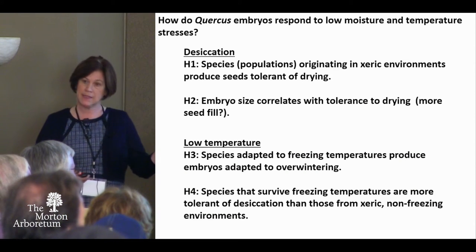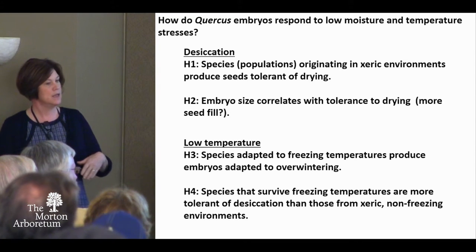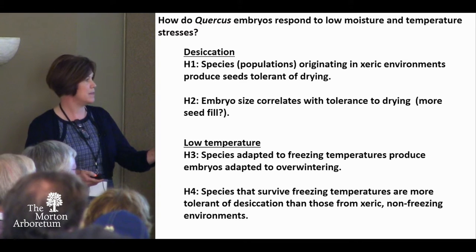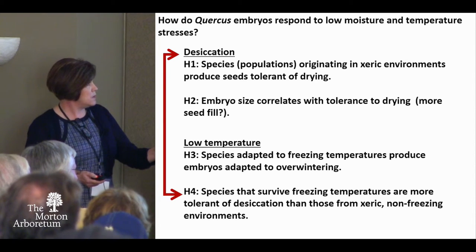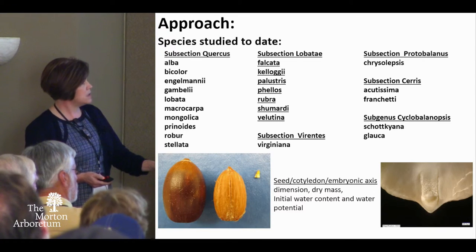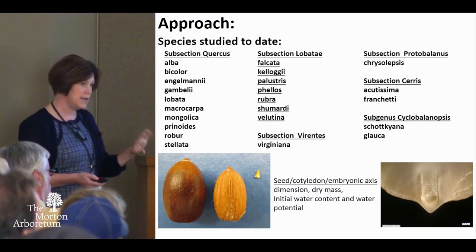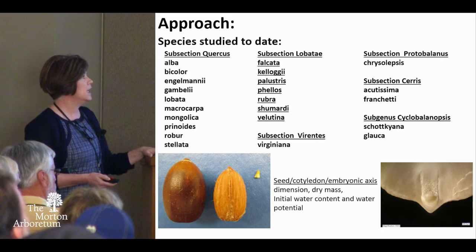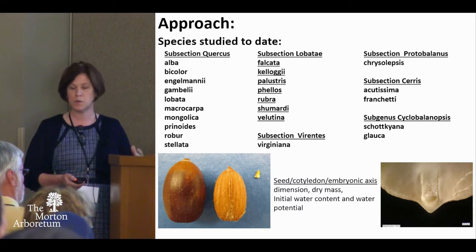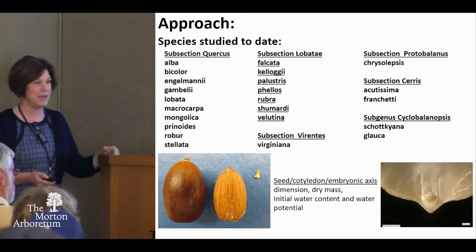We have a number of hypotheses, but basically we want to correlate how the embryos are responding to their geographic origin — much as we've seen this week of how species and trees behave relative to their climates. We do think there's an interaction between desiccation and low temperature. We're in about year four of this work. Last year was tough for macrocarpa — most of the accessions we got were contaminated, so maybe there's also an interaction with pathogens, and it may not be an adaptive trait.